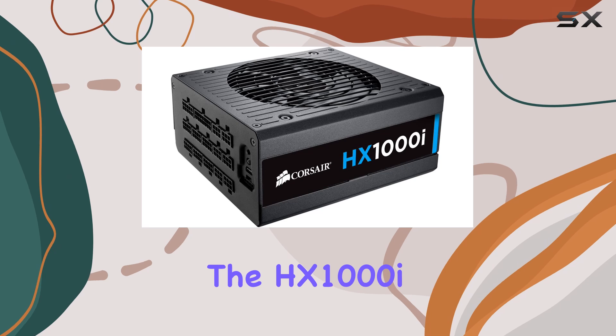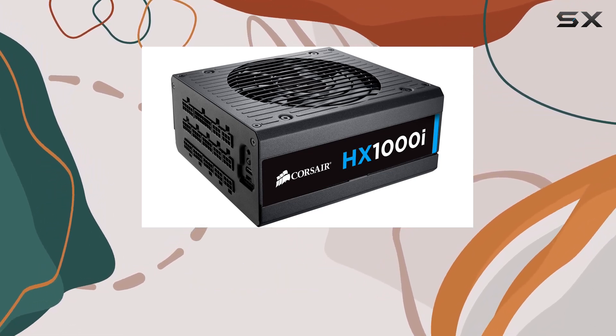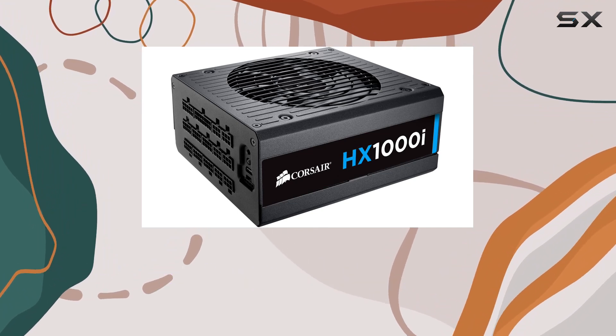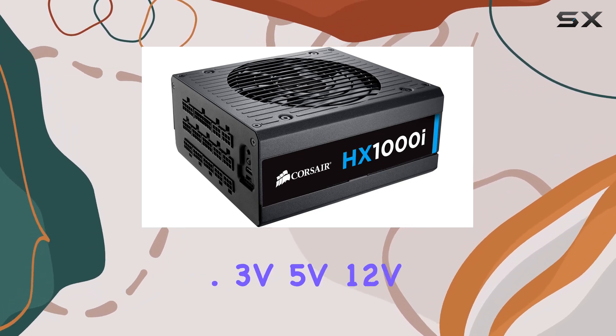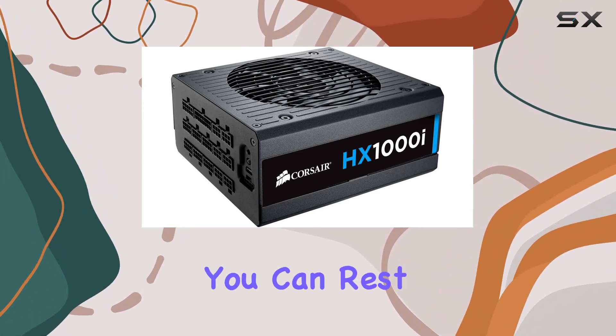What truly sets the HX1000i apart is its efficiency, with a rating of 92%. You can trust that this power supply won't let you down when it comes to delivering stable and reliable power to your components. With multiple output voltages including 3.3V, 5V, 12V, -12V, and 5VSB, your hardware will receive the precise power it needs.